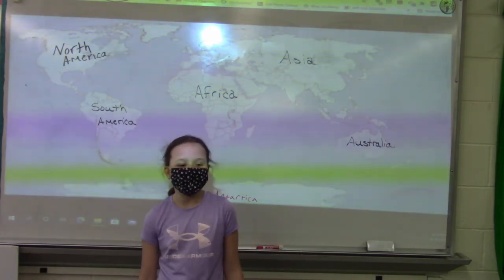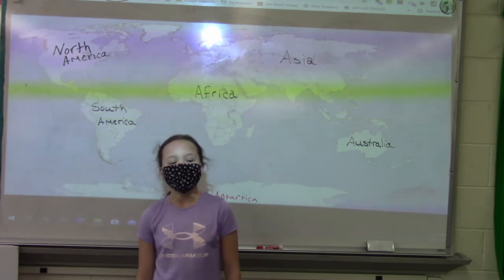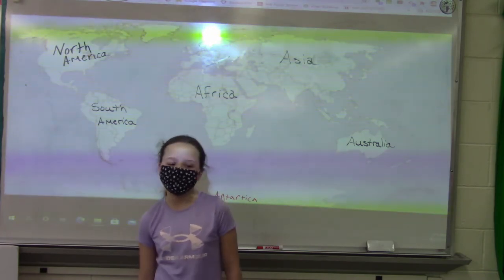This is social studies. In social studies you'll learn about cultures, ancient Egypt, and geography.